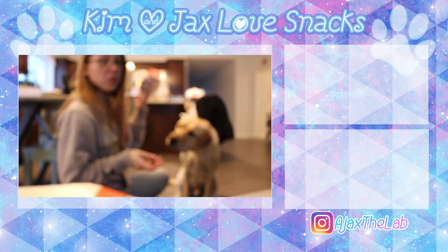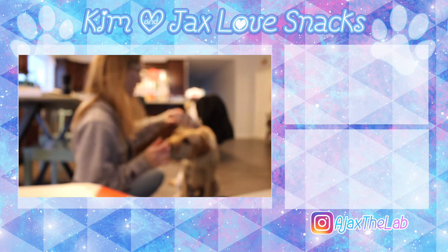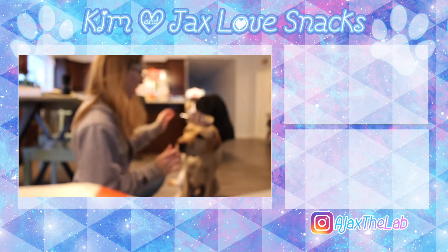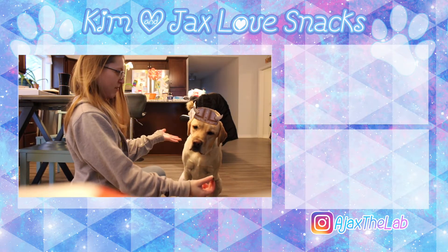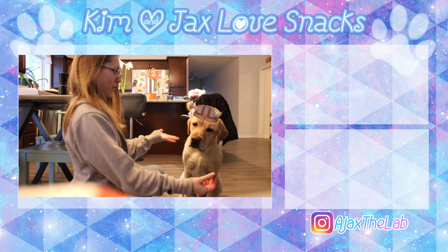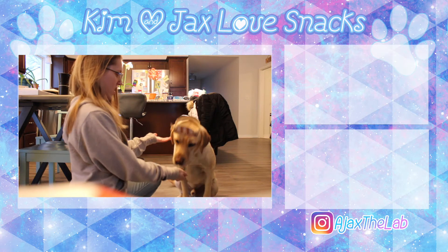This is the only way I'm going to get him to hold this on his head. Wait, wait a minute. Good boy. He checks the viking. Majestic. There you go.